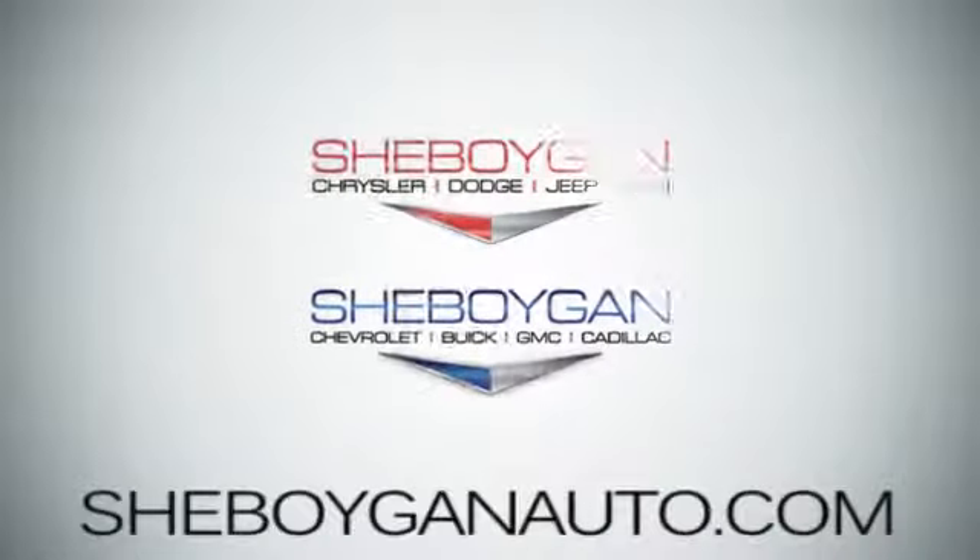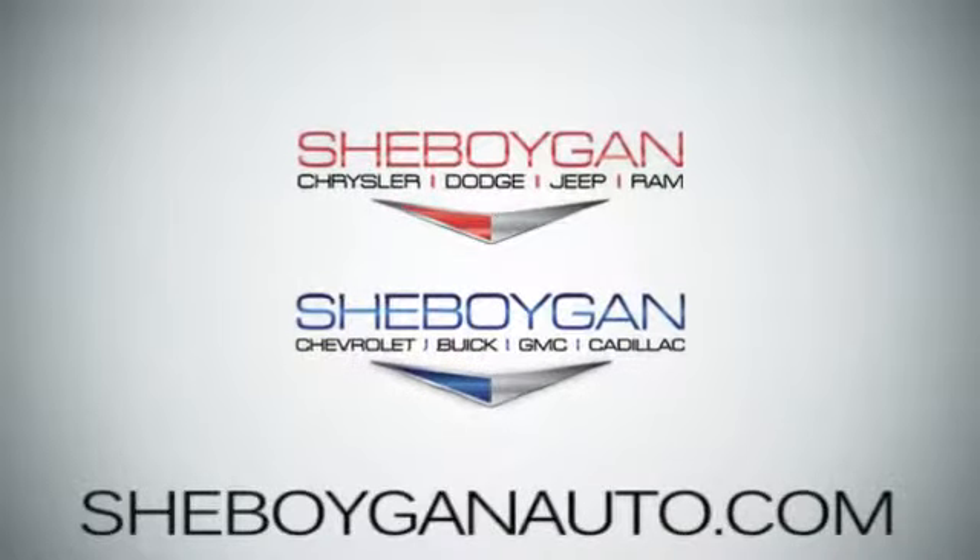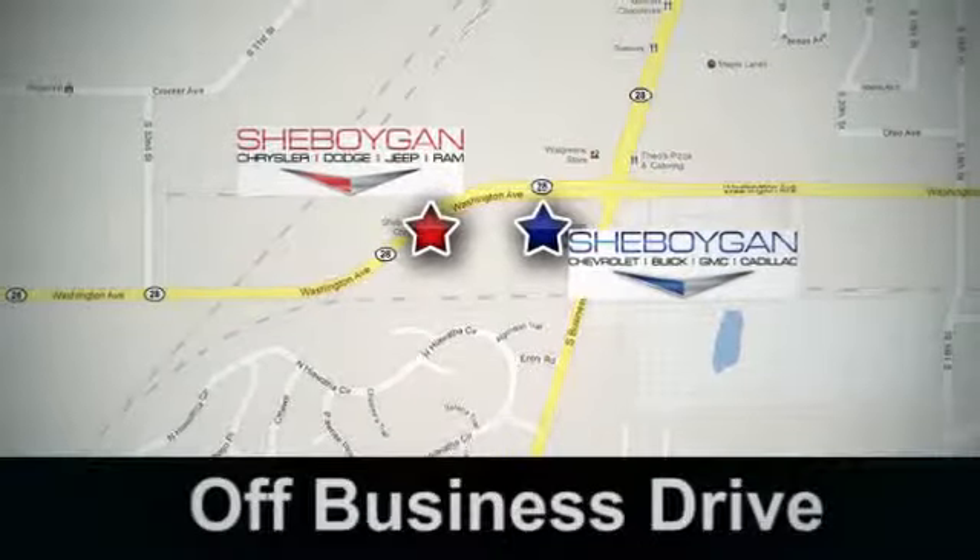Come see us today. Sheboygan Auto — 8 brands in one location. Off Business Drive in Sheboygan, Wisconsin.